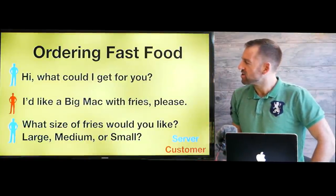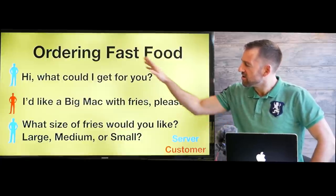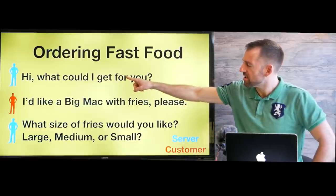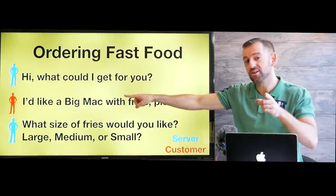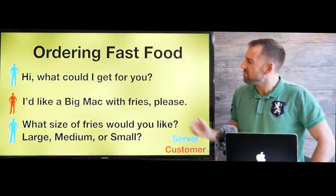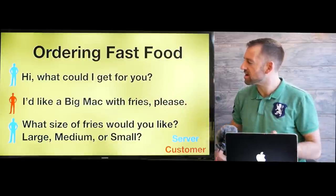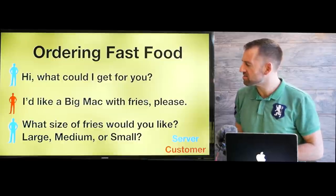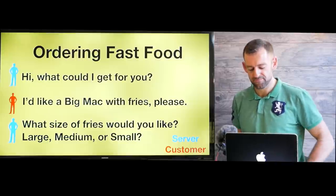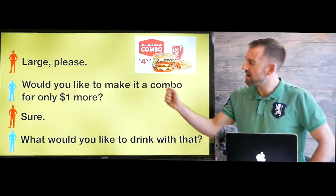So let's take a look at how we order fast food. Here's a conversation — the blue person will be the server and the red person will be you, the customer. The person at McDonald's says, hi, what can I get for you? And you can say, I'd like a Big Mac with fries, please. What size of fries would you like? Large, medium, or small? Then you say, large, please.